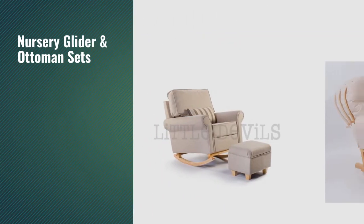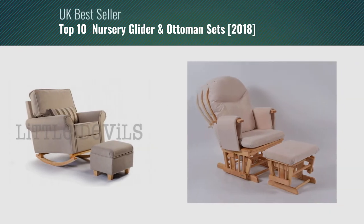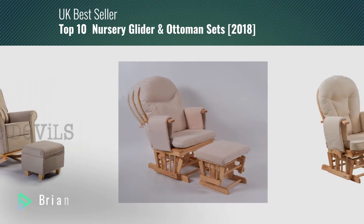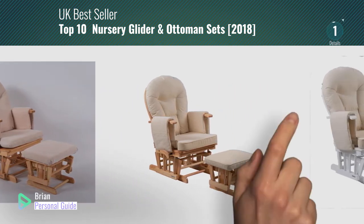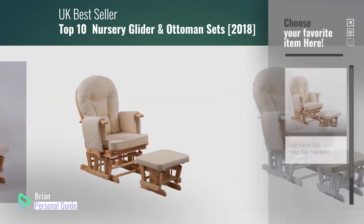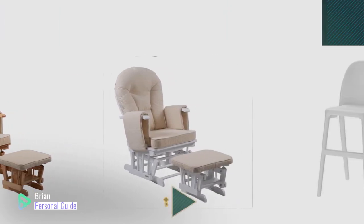If you're looking for nursery glider and ottoman sets, this video is for you. My name is Brian, your personal guide. Welcome to our channel. At any time, you can click this circle in the corner and get more info and real-time deals on your favorite products.